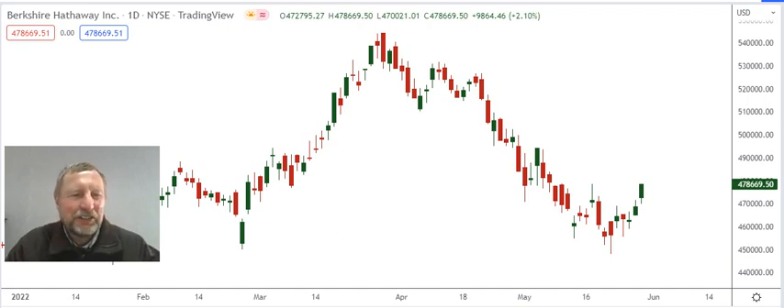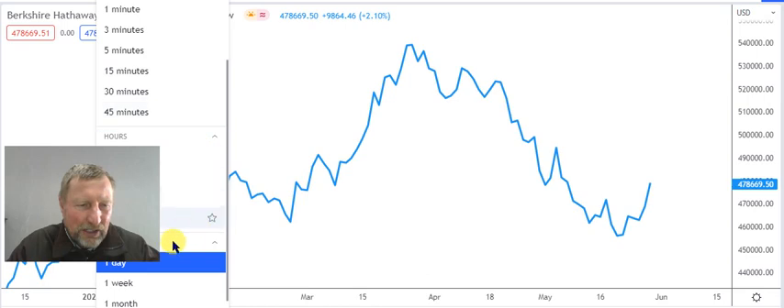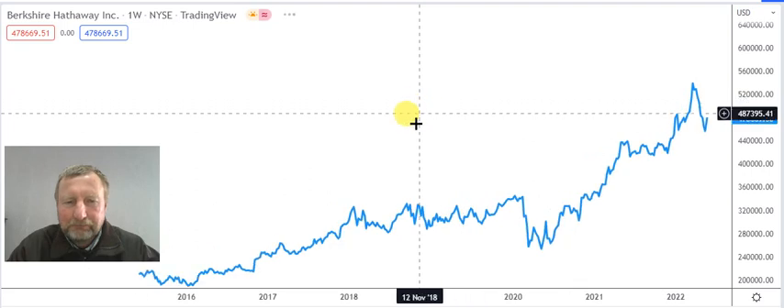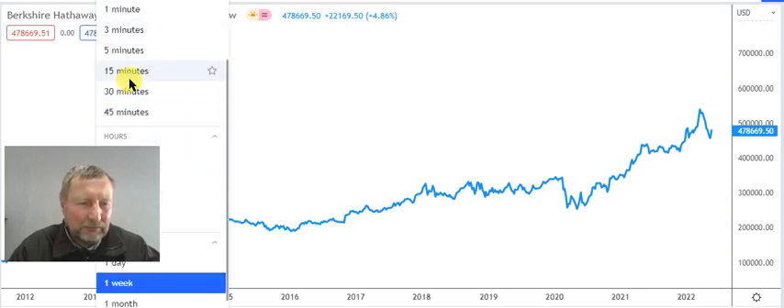I got an interesting email from Johnny. He says he invests in markets for many years and found a share that, whenever he has money, he waits for it to pull back and then buys it. That share is Berkshire Hathaway A-class. Looking at a weekly chart of the stock, Johnny's idea is solid — let me switch to a monthly chart going back to 2014 to show everyone.